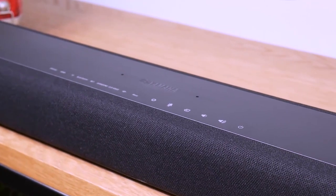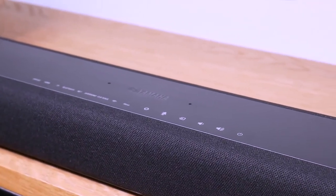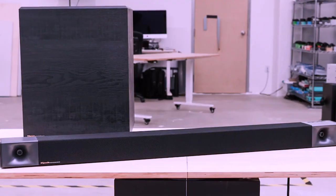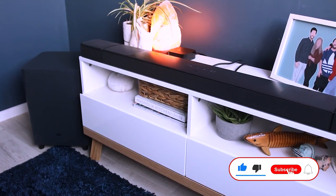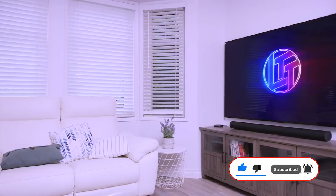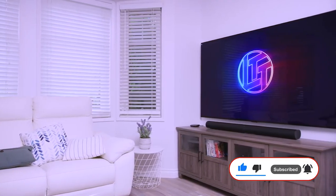And that would be all for today's top 5 best soundbars you can buy in 2022. For more mind-blowing videos of technology gadgets and electronics, subscribe to this channel, like and share with friends, and we will see you in the next video.